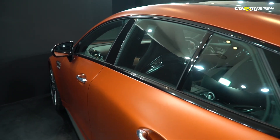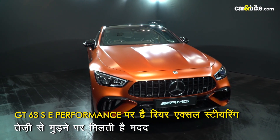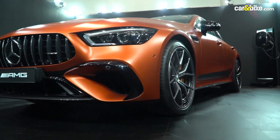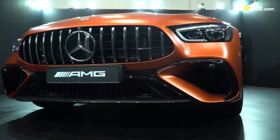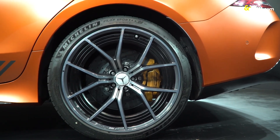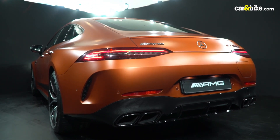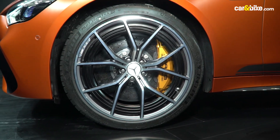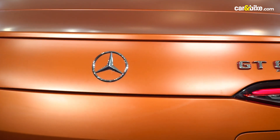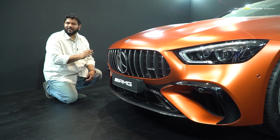AMG Rear Axle Steering helps turn the car in tighter spaces, because the GT 63 SE Performance has a long wheelbase. At speeds up to 100 km/h the rear wheels can steer up to 2.5 degrees, and at higher speeds they adjust to improve stability.